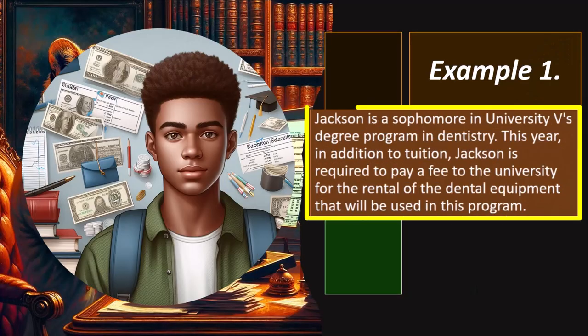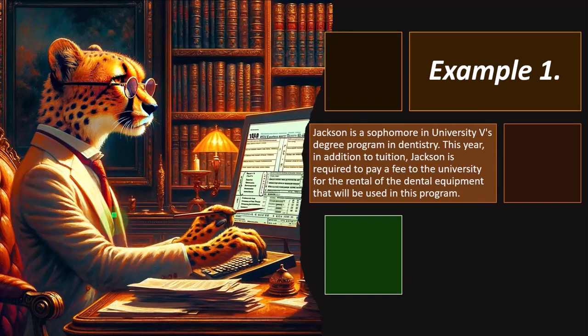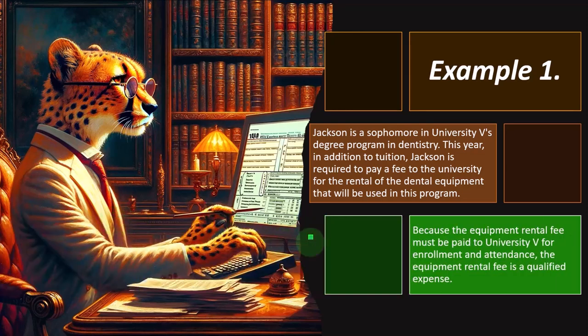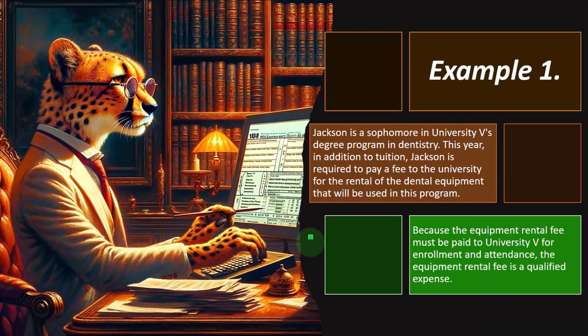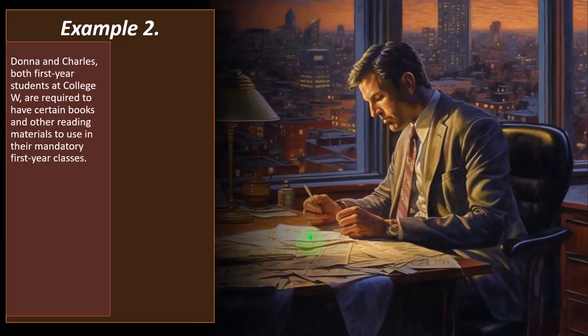Example: Jackson is a sophomore in University V's degree program in dentistry. In addition to tuition, Jackson is required to pay a fee to the university for rental of the dental equipment used in the program. Because the equipment rental fee must be paid to University V for enrollment and attendance, the equipment rental fee is a qualified expense. That's often the case for vocational schools like dentistry, where you pay for equipment usage to the school directly.